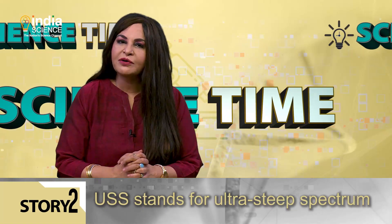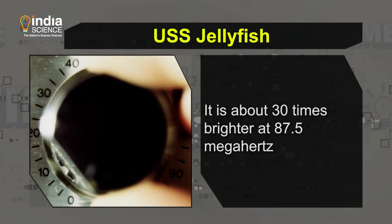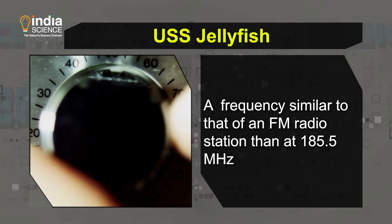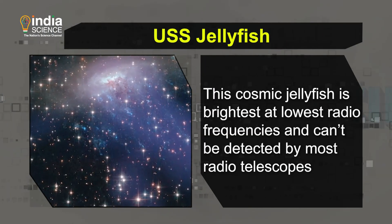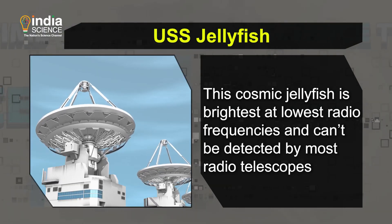USS stands for Ultra Steep Spectrum. According to Science News, the USS Jellyfish is about 30 times brighter at 87.5 MHz — a frequency similar to that of an FM radio station — than at 185.5 MHz. This cosmic jellyfish is brightest at the lowest radio frequencies and can't be detected by most radio telescopes, which are tuned to higher frequencies.